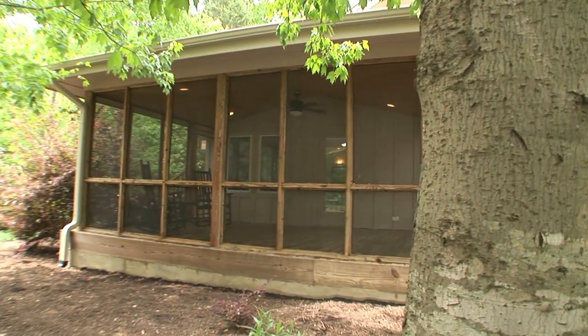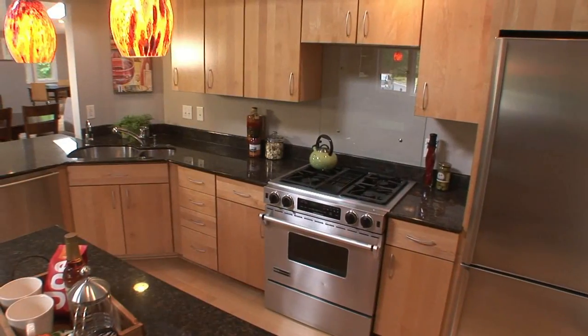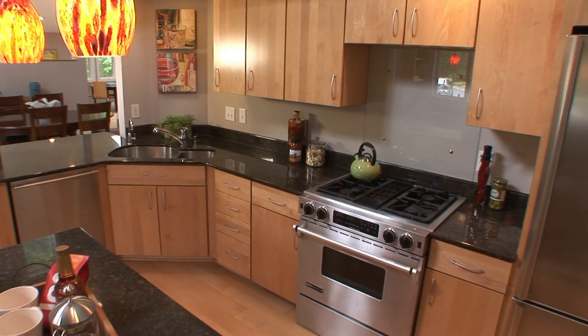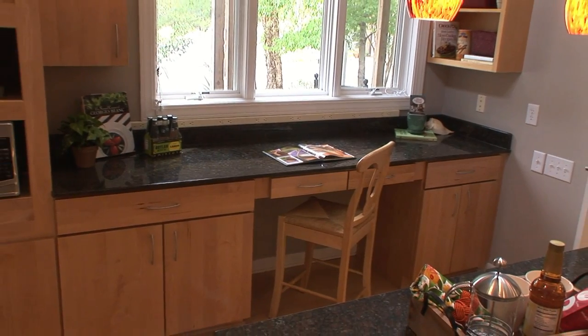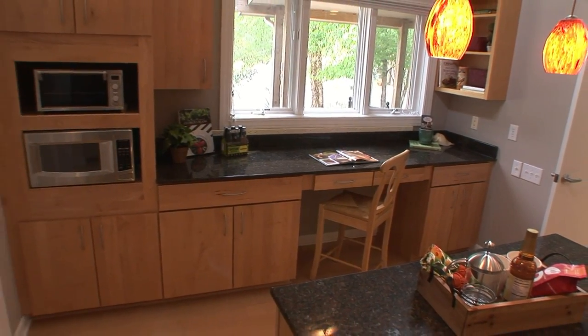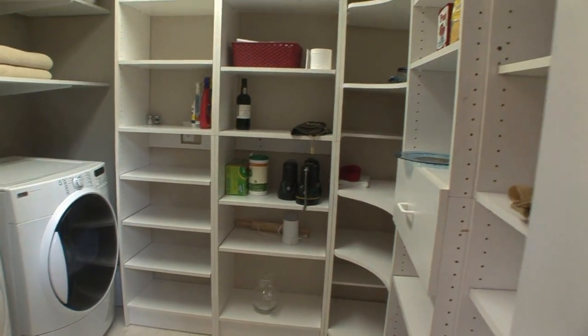A screened front porch is a tranquil place to relax and greet your neighbors. The kitchen is a bright and modern space with a Jenn-Air downdraft range, Venetian glass pendant lighting, and ample counter space. It also has an adjacent huge pantry area and laundry room.